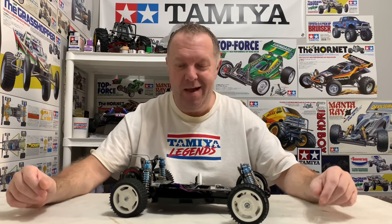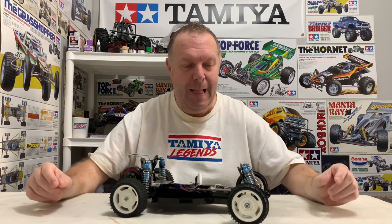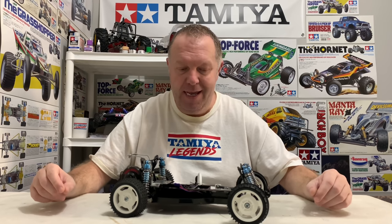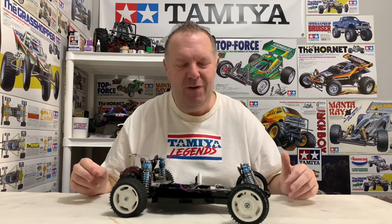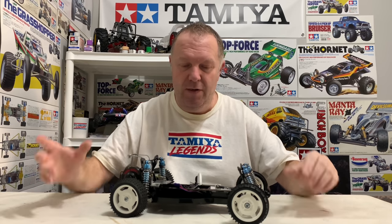Welcome back to Tamiya Legends, and thank you for stopping by. The Tamiya Dynastorm has turned up and I'm very excited about this car. I've let quite a few of these go in the past — I actually had a Dynastorm on the channel about 15-16 months ago and ended up swapping it for a TRF 503. A massive shout out to Danny for getting this deal over the line — mega appreciated.